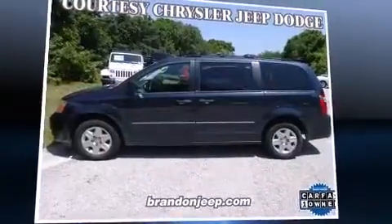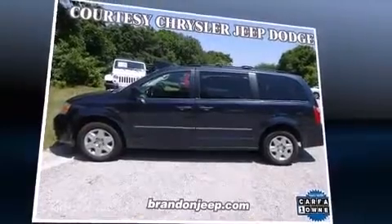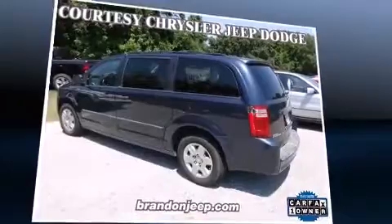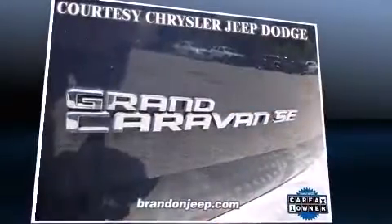Introducing the 2008 Dodge Grand Caravan. Smooth gear shifts are achieved thanks to the 3.3-liter six-cylinder engine, and for added security, Dynamic Stability Control supplements the drivetrain.